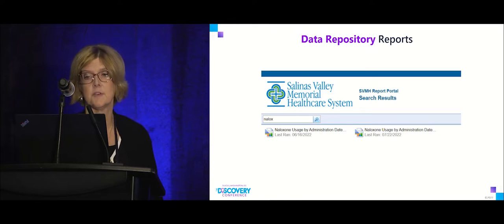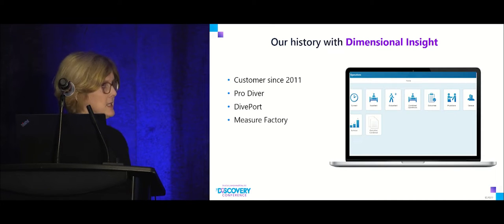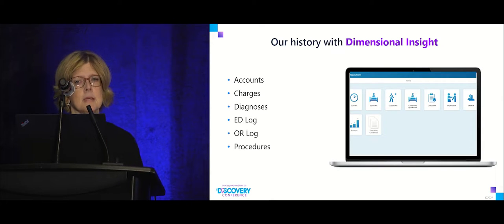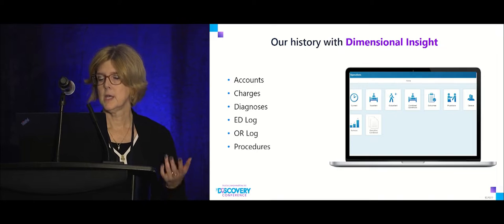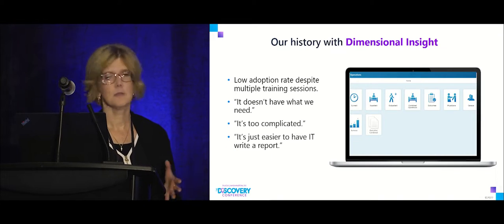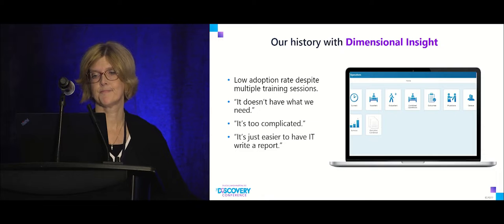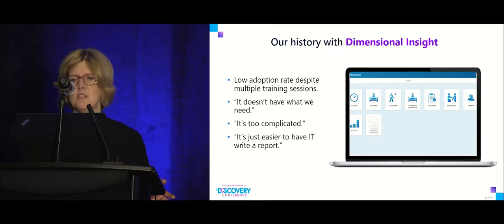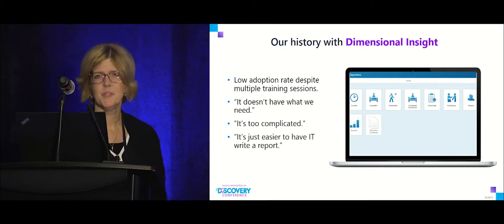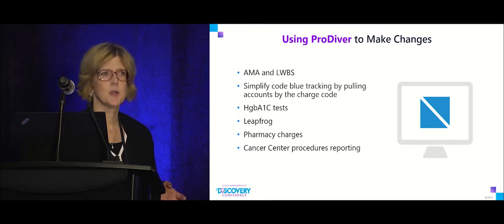We've been with Dimensional Insight since 2011 and have licenses for ProDiver, Diveport, and a Measure Factory license. We have accounts, charges, diagnoses, ED log, OR log, and procedures — yet with all of that, no one was really using it. We had very low adoption, with comments like: it doesn't have what we need, it's too complicated, it's just easier to have IT write the report.